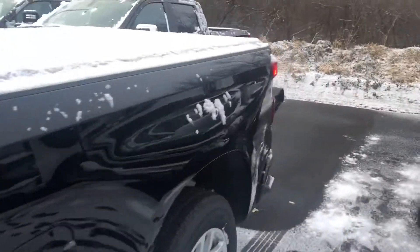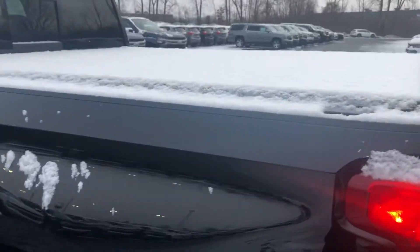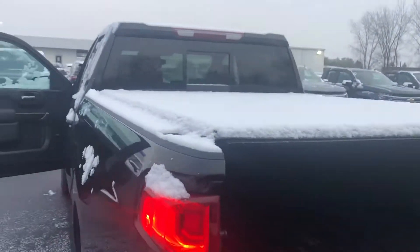You have an integrated trailer brake controller plus a 120-volt outlet. That is a power release for the tailgate — pretty neat. This was ordered with the factory tri-fold tonneau cover.